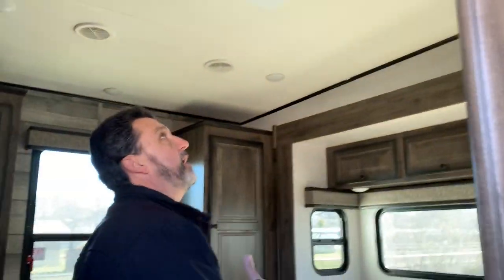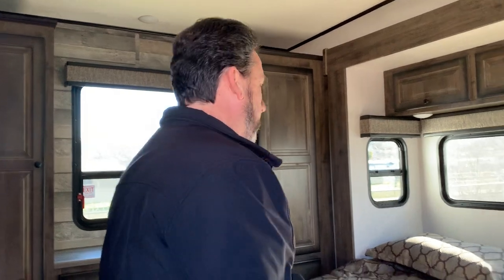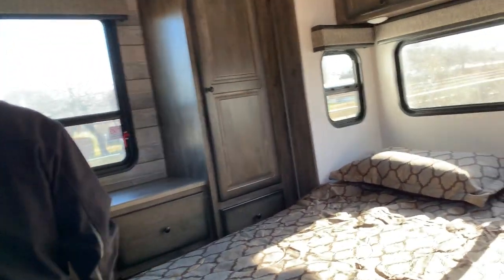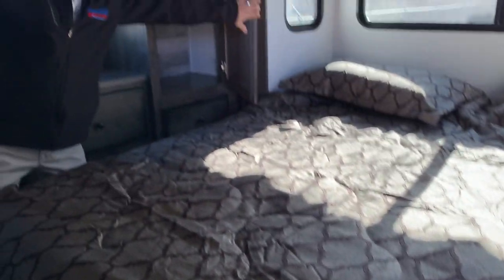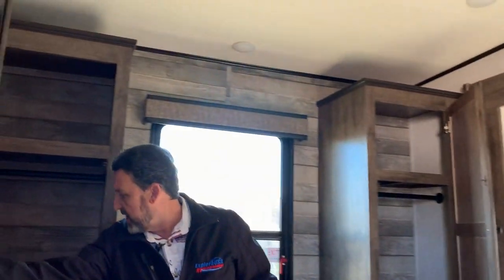We step in the hallway, turn left and come into the bedroom area. We're going to have a king-size bed, a nice dresser area, and storage on both sides. Great hanging storage — look at all the room you have in here. Lots of drawer space as well, and the bed will lift up so you'll have storage underneath it.